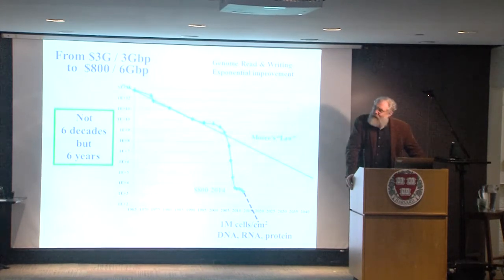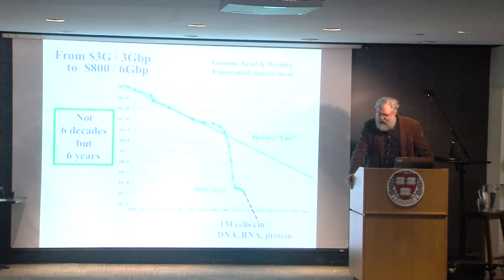By exponential, I mean faster than any exponential we've ever seen in any technology, including the quite breathtaking exponential for computers and electronics. Even on that fast exponential, it should have taken us six decades to get from a $3 billion human genome to where we are today, which is around $800. It continues to plunge, and this is one of the things that my lab focuses on — reducing costs, making it accessible to people all over the world, and improving safety and quality.